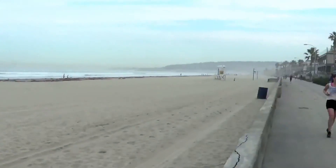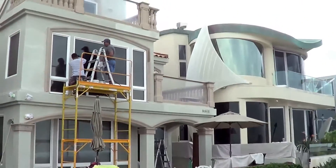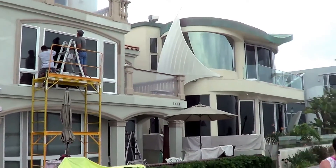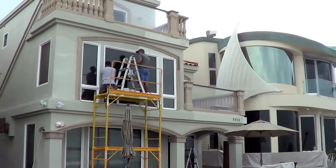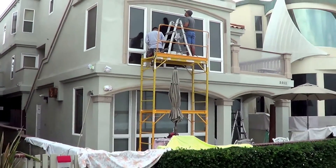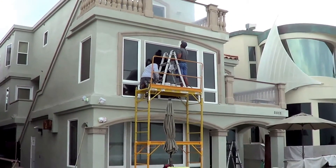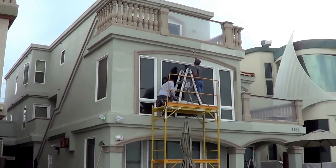We're at Mission Beach in San Diego, California — two beachfront properties. The beige property on the right was painted seven years ago with Ceramic Instacote wall. The one on the left was painted at the exact same time with a different exterior product, and it had peeled off and bubbled off, so they're repainting the building with Ceramic Instacote wall.